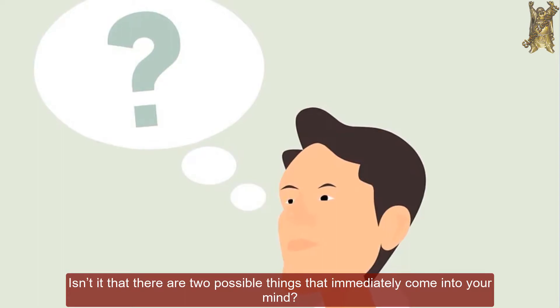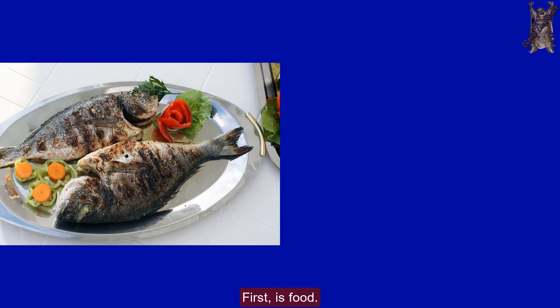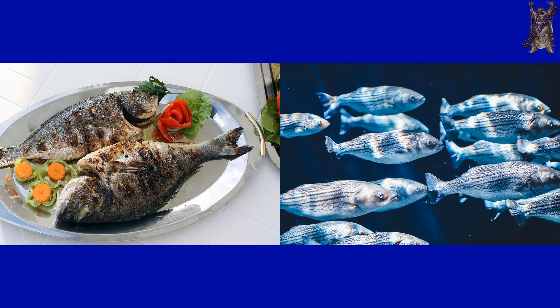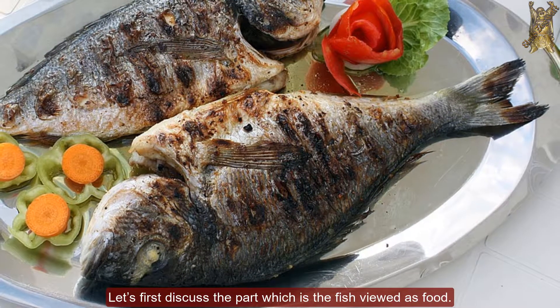Isn't it that there are two possible things that immediately come into your mind? First is food. And second, fishes are creatures that live and thrive in the water. Let's first discuss the part where the fish is viewed as food.